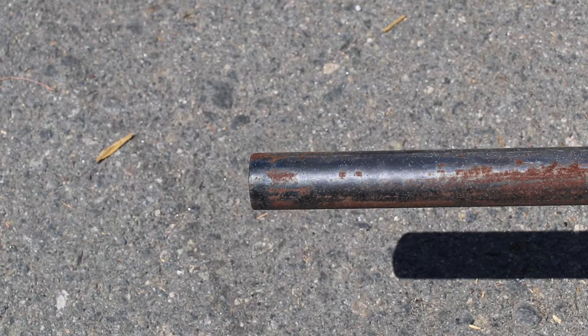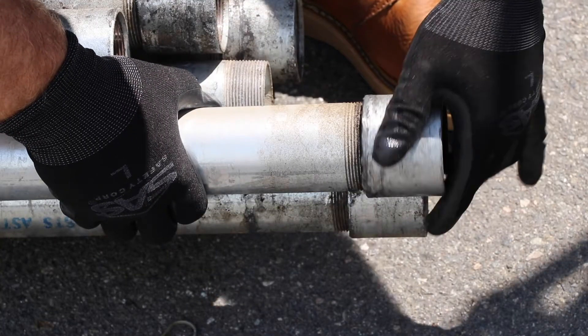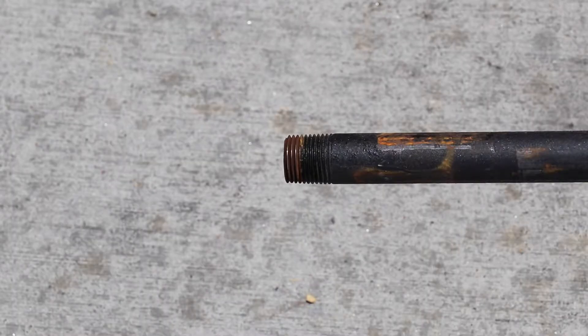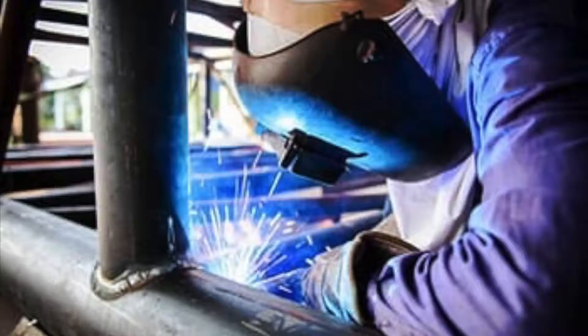The connection ends are available either plain end or TNC, meaning threaded and coupled. Typical connection methods include threading, pressing, or welding.